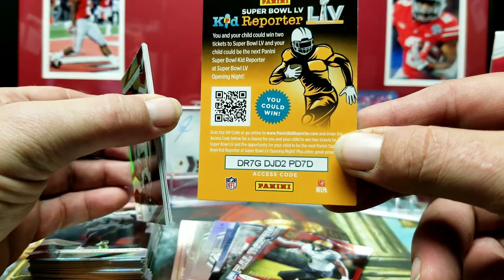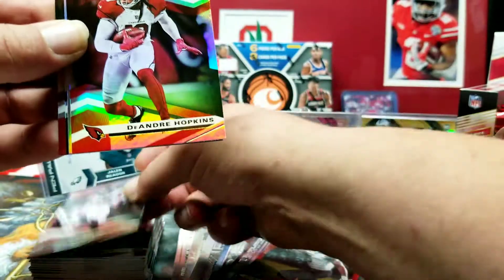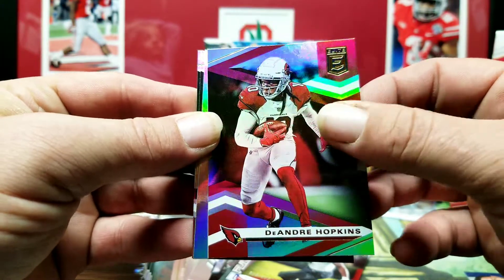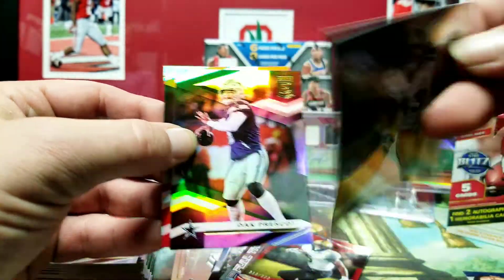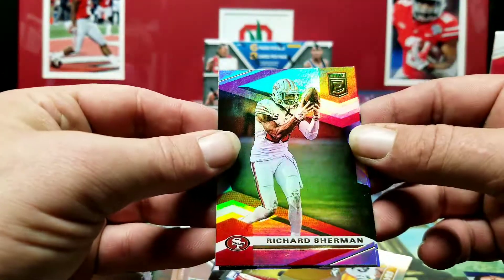Kid Reporter code. Calvin Ridley. DeAndre Hopkins — I love him in his Cardinals outfit, that's awesome. Troy Polamalu — god, I was so sad when he retired. That's not numbered but still an awesome card. Dak Prescott and Richard Sherman.